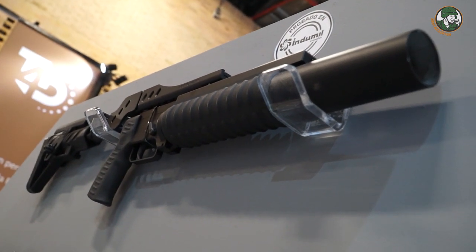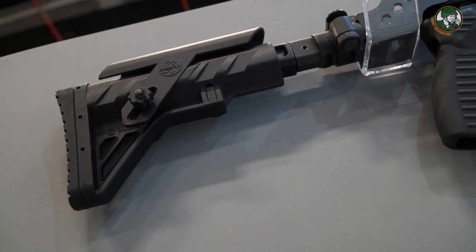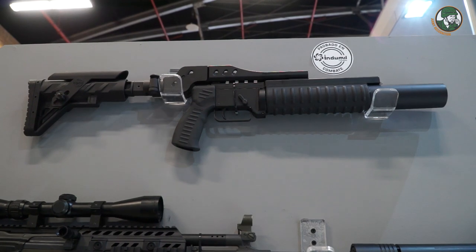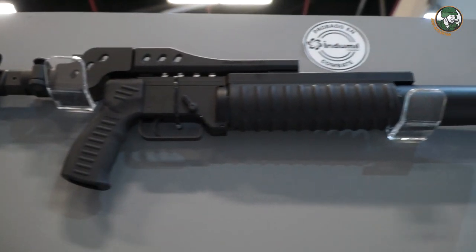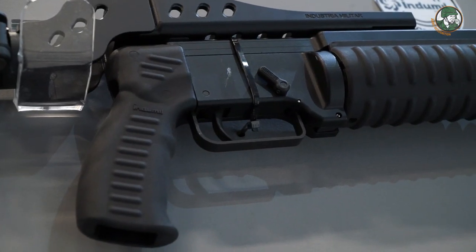This is a new single grenade launcher that can be added to any Indomil product. It folds onto the stock, making it very portable and lightweight — light enough to carry in a side pocket with no extra burden.